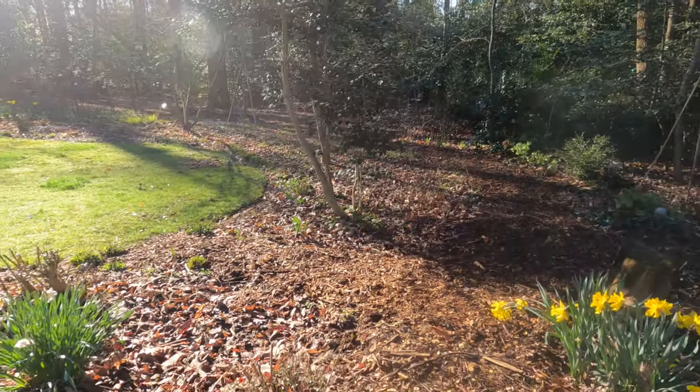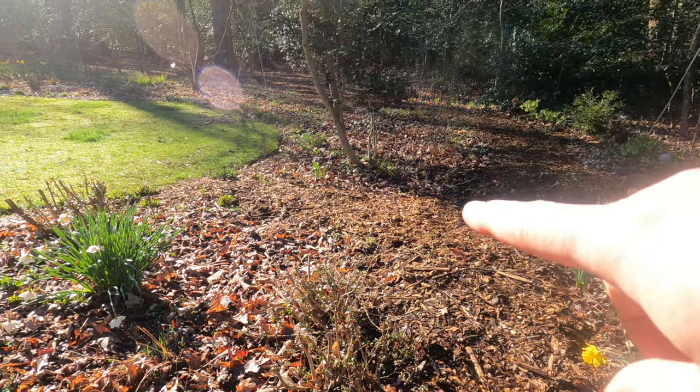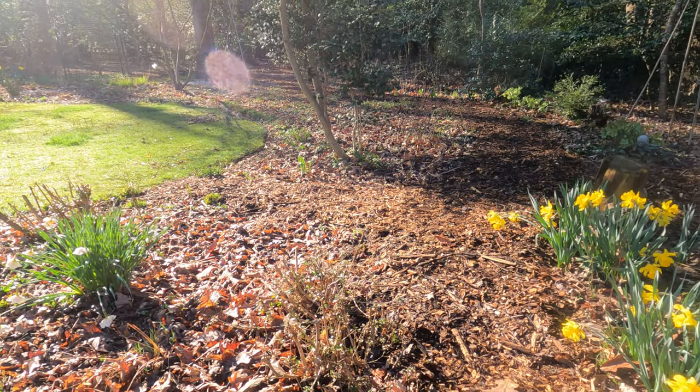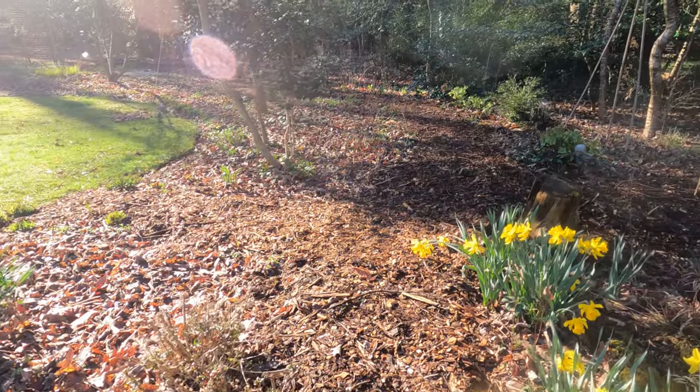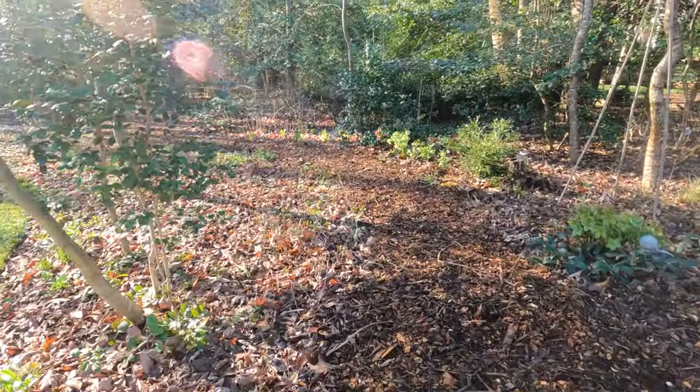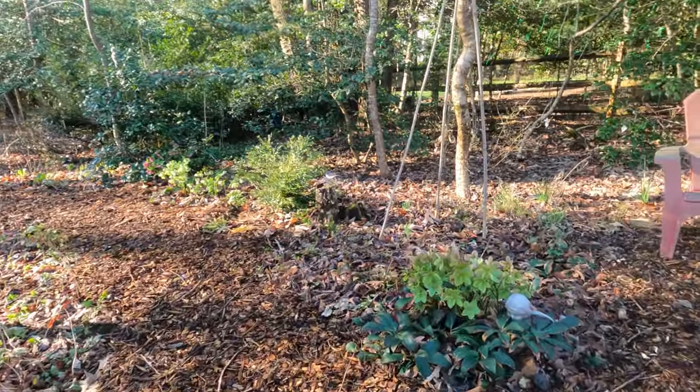Coming back here, these are non-native azaleas. I actually don't have a problem with them and I leave them because the deer eat them, so if the deer will eat those instead of my native plants, that makes me happy. Here are some hellebores.